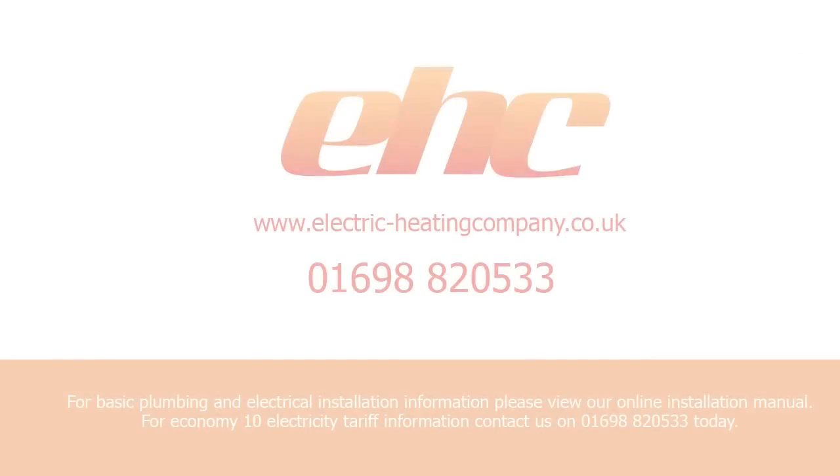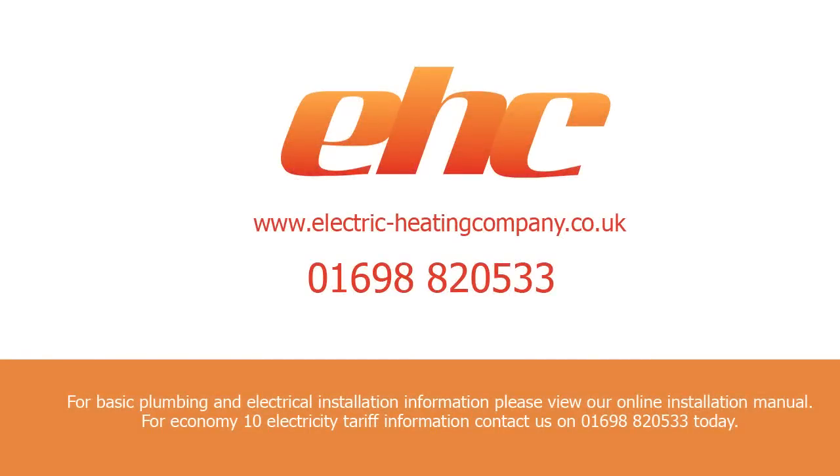For basic plumbing and electrical installation information, please view our online installation manual. For Economy 10 electricity tariff information, contact us on 01698 820 533 today.